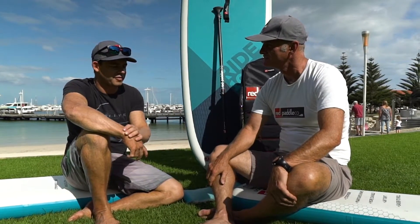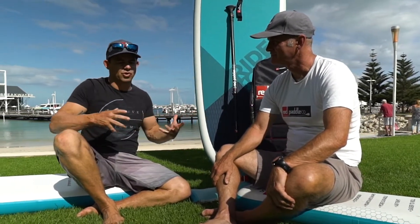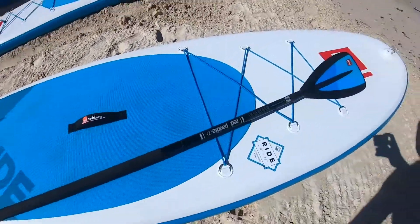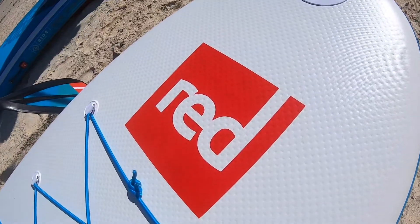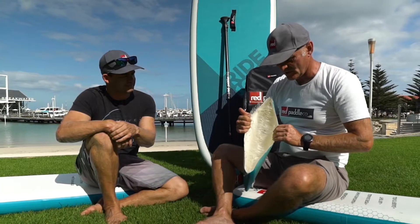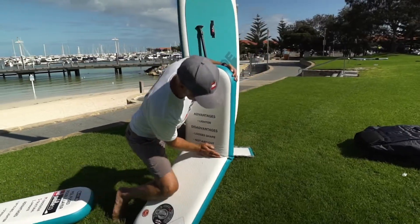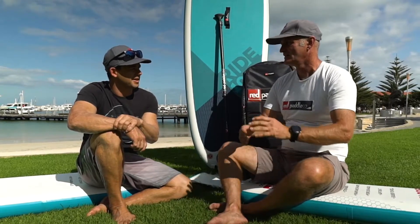If I was going to ask what are the major differences between Red Paddle Co and a more everyday BCF-type board — it's the quality. It takes about three days to build one of these boards. There's no glue — it's heat-welded PVC fused together with drop stitch inside the board. With heat welding, we can fit twice as much material compared to most competitors, which makes the board stiffer.